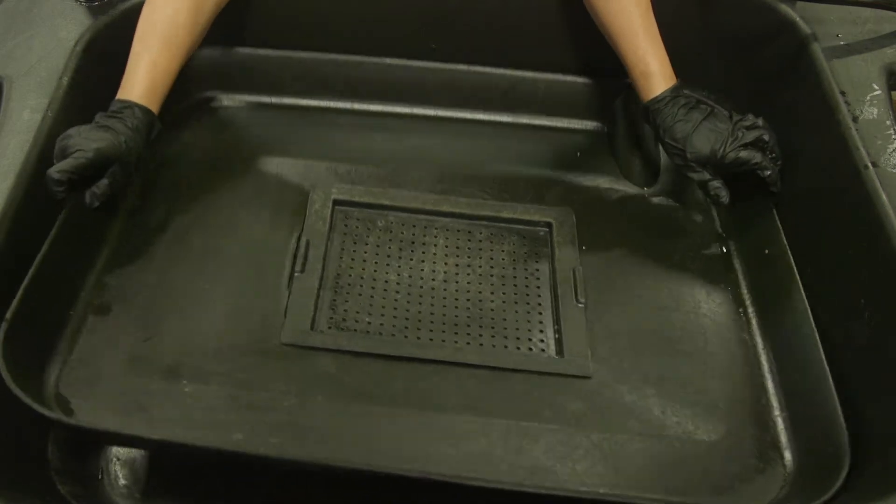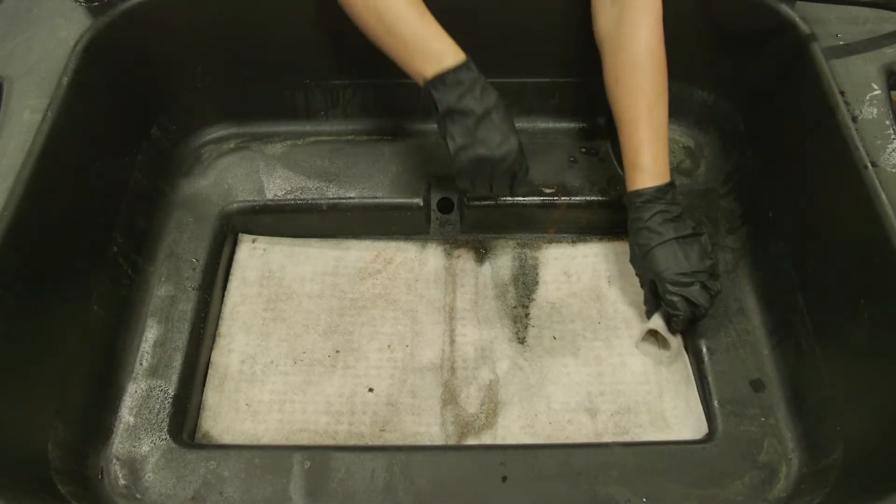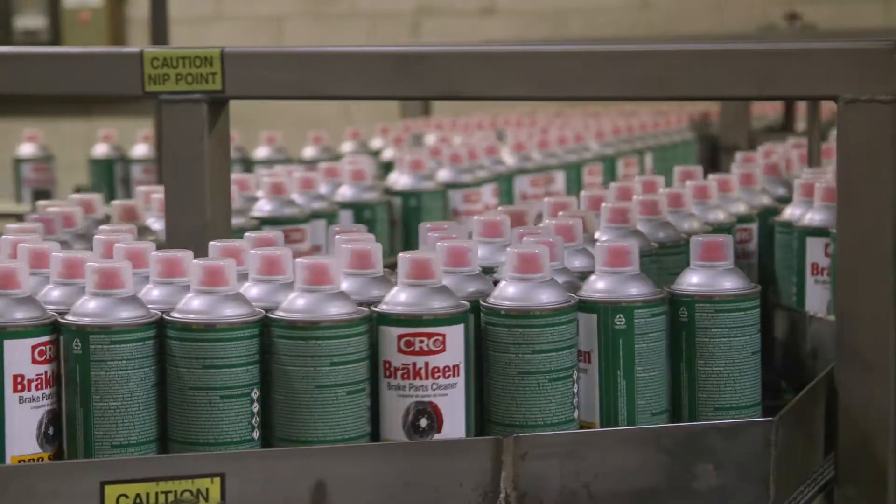The Smart Washer system harnesses the power of nature to deliver exceptional cleaning performance while also eliminating the need to handle or dispose of hazardous waste, making it a safer choice over traditional solvent parts washers.